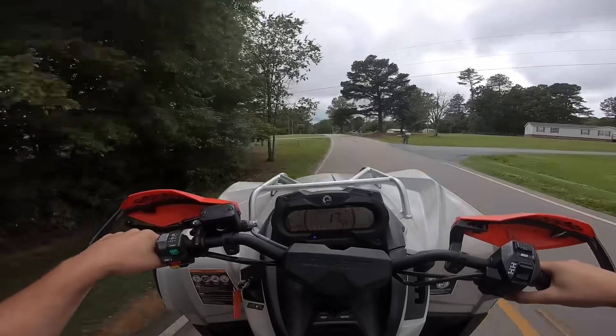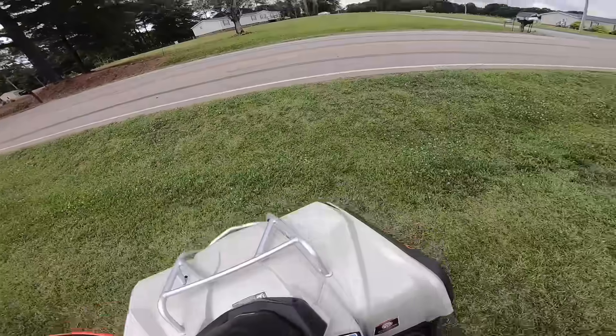That is so much power — it's so smooth though. Like the power is just so, so smooth.